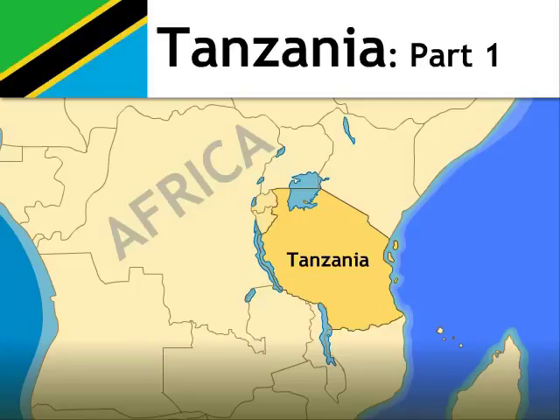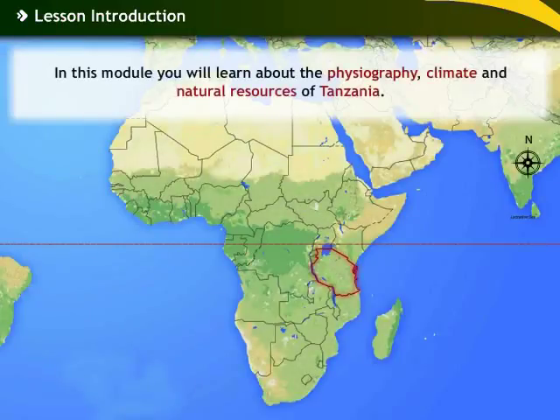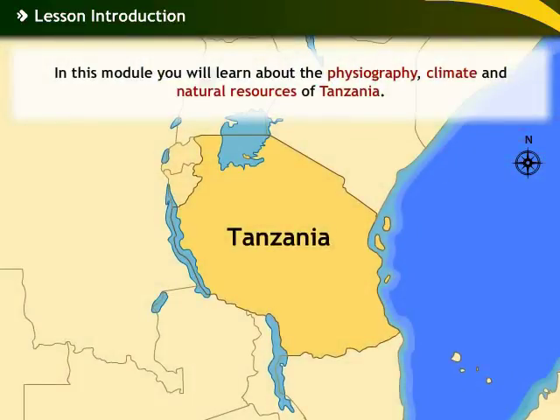Tanzania, Part 1. In this module you will learn about the Physiography, Climate and Natural Resources of Tanzania.